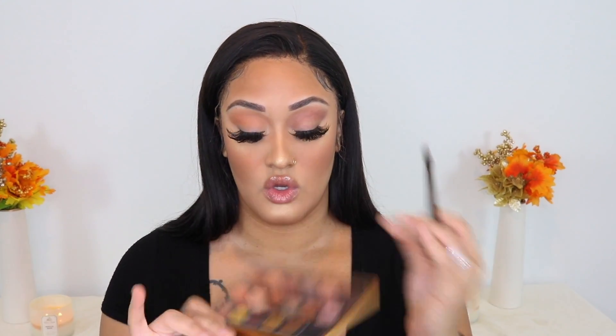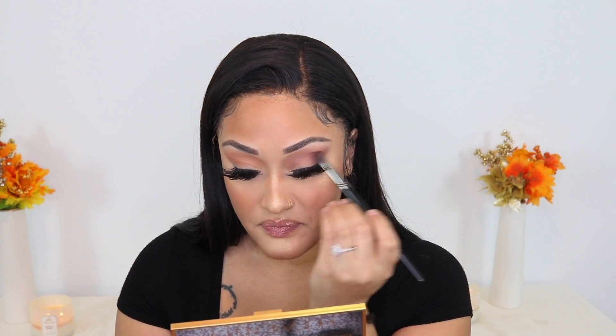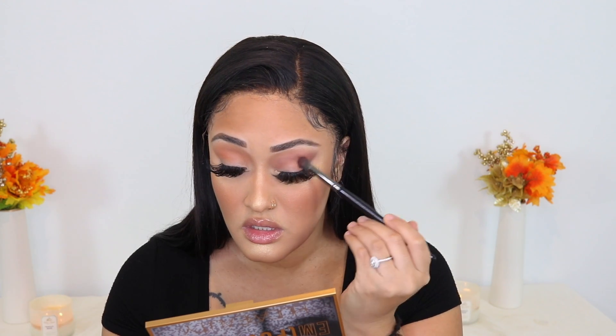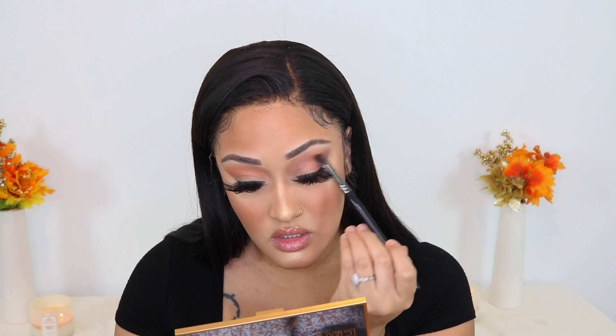Next I'm going to go in with my Morphe E28 — it's still a blending brush but a little more pointed — and I'm going into the shade Rebel, which is a more neutral-toned mauve shade. I'm going to stamp that in my crease but not as blown out as Big Dreams. Huda really did something with this. So that is Big Dreams and Rebel.